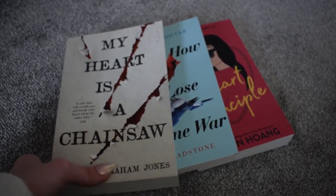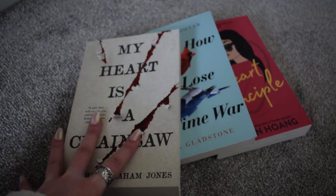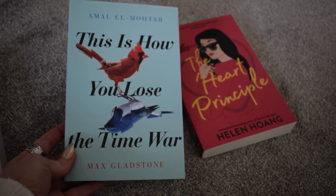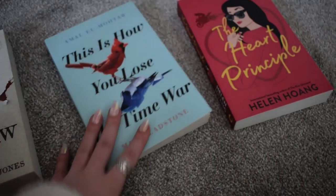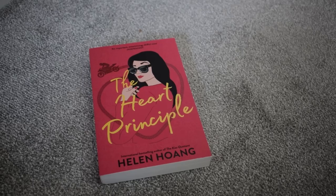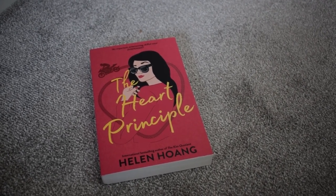I also have three books I'd already set aside to get rid of. First, 'My Heart is a Chainsaw' by Stephen Graham Jones - I tried, got almost 100 pages in, really didn't like it even though everyone loves it. Next, 'This is How You Lose the Time War' - I've heard great things but it doesn't interest me. I've established on this channel that I'm not a big fan of pretty, flowery writing and I fear this will be exactly that. Finally, 'The Heart Principle' by Helen Hoang - I loved 'The Kiss Quotient' and 'The Bride Test,' but I've only heard bad things about this one and have owned it since it came out without reading it.